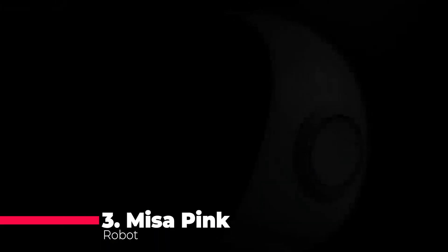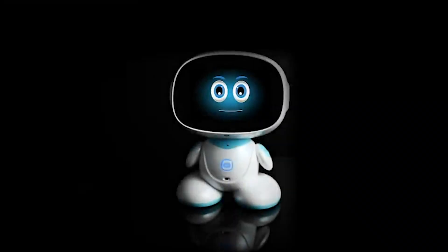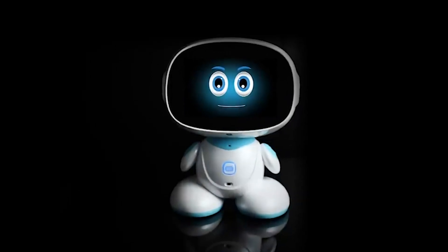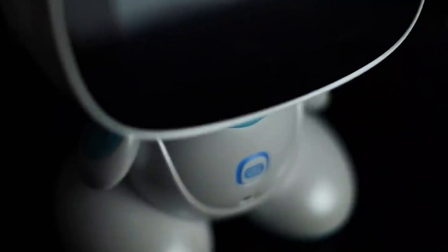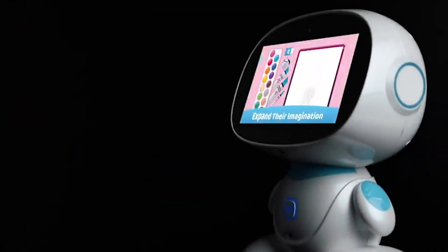Now, at number three, we have Misa Pink — the next-generation KidSafe certified programmable family robot. Misa acts as your interactive personal assistant, responding to your commands and handling tasks seamlessly. With social interaction features, Misa keeps you connected with loved ones, even from a distance. Its edutainment capabilities offer a well-rounded learning experience, covering subjects like English, math, and coding.